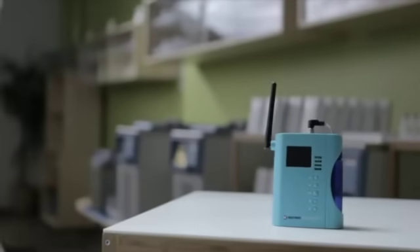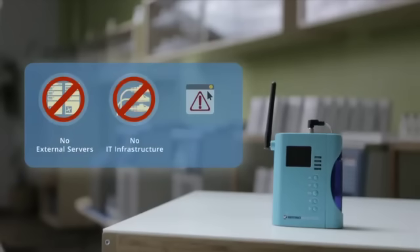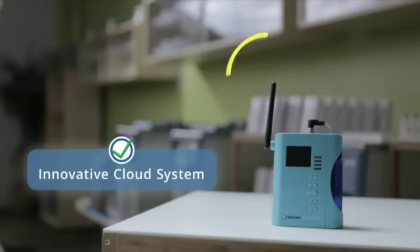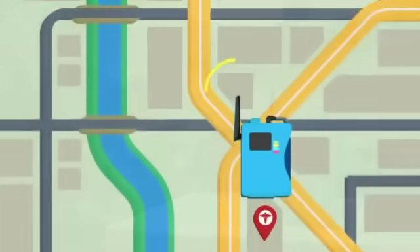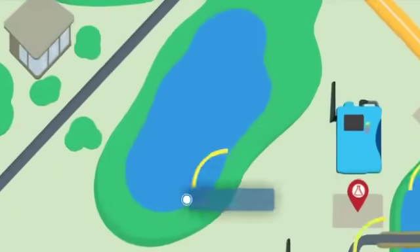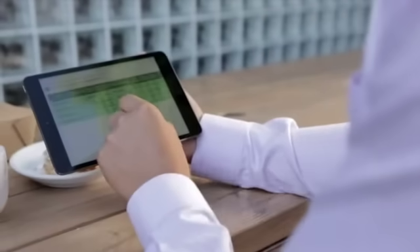Like all Senso Scientific temperature monitoring systems, no costly external server, complicated IT infrastructure, or potentially glitchy software is required. Yet, thanks to Senso Scientific's innovative cloud system, you can enjoy all the advantages of a powerful multi-site network that allows you to access your data from all of your clinics at any time, on your computer, smartphone, or any internet-ready device.